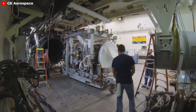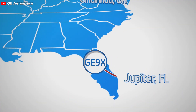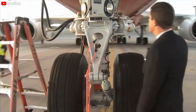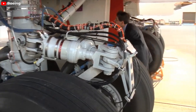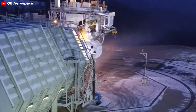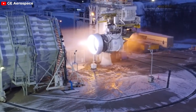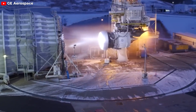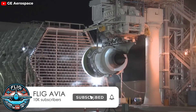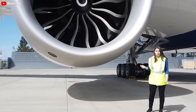The GE9X engine went through a thorough testing phase and was officially certified for use in the aviation market in 2020. A significant portion of this testing took place at GE's specialized facility in Peoples, Ohio. The engine underwent a series of rigorous tests on the ground and in the air to assess how well it works and how long it lasts. These tests included creating flight-like conditions on the ground using a Boeing 747-400 modified for this purpose. The engine was also exposed to extreme weather conditions — from scorching heat to freezing cold and even pouring rain — to make sure it could handle anything thrown its way. This detailed testing process was crucial to ensure the engine was fully developed and ready to meet the high standards promised by GE to Boeing and various airlines.